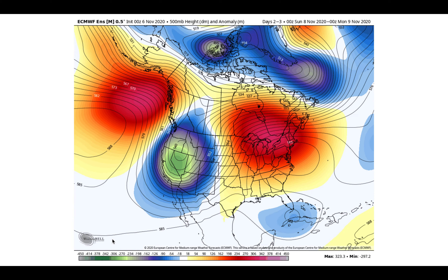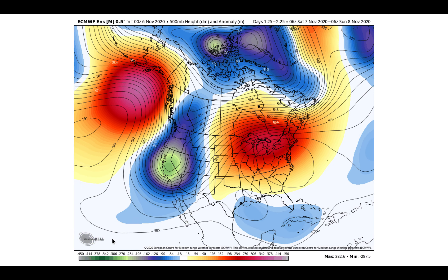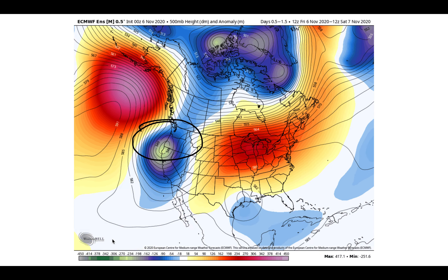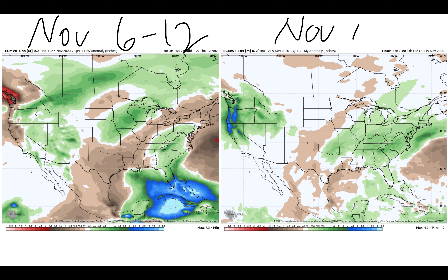As we continue through the next one to two weeks, this trough wobbles around and continues to reinvent itself across the west. That's why we'll continue to keep the chance for some significant precipitation in the forecast across the Pacific Northwest down into Northern California. Here it is on the left: November 6th through the 12th. On the right, November 13th through the 19th. As we get into the week two time frame, there's the potential for a more extended, prolonged period of Pacific moisture making its way in from Central and Northern California up the coast into the Pacific Northwest. That is something we'll continue to watch — some hope there in the week two time frame.